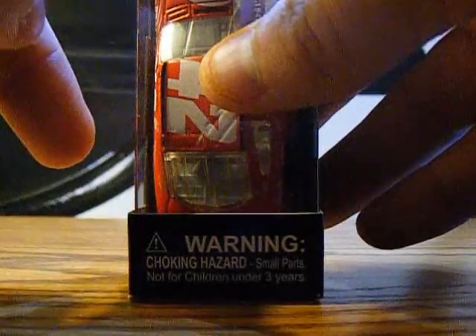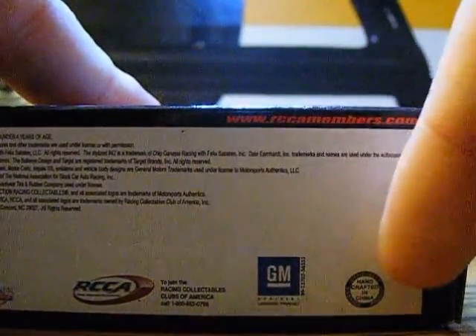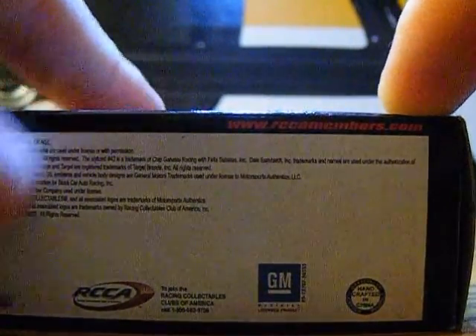Action Racing Collectible is the NASCAR hologram and warning: choking hazard, small parts, not for children under 3 years. On the bottom of the box we have Motorsports Authentics, RCCA, official GM licensed product, handcrafted in China, and RCCAMembers.com.